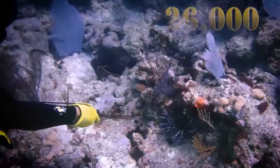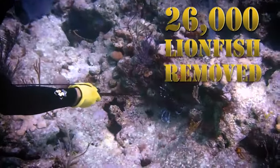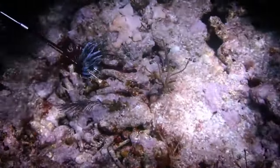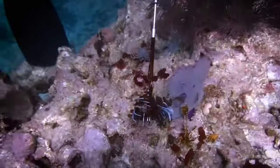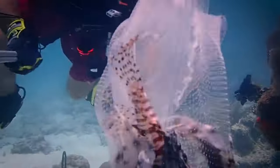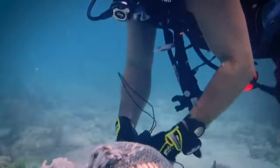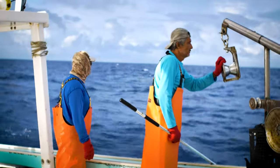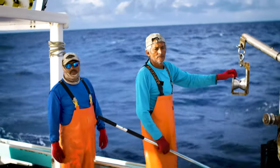In one year alone, more than 26,000 lionfish were removed from Florida waters by spear fishermen participating in lionfish tournaments. Most of these lionfish were from the shallow nearshore waters of Florida, but the real question is how do you remove them from deep water? FWC scientists and fishermen are working together to find a way.